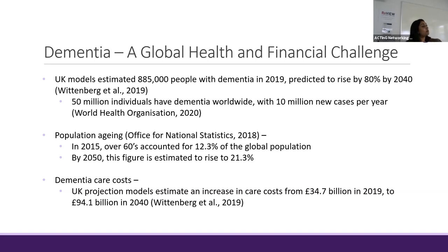With increased life expectancies, people are beginning to live longer, and this is known as population aging. The Office for National Statistics indicated that in 2015, people aged 60 and above accounted for 12.3% of the world's population. By 2050, this figure is estimated to go to 21.3%. Alongside population aging, there is also an expected increase in dementia care costs, with UK projection models estimating a rise from £34.7 billion in 2019 to £94.1 billion by 2040.